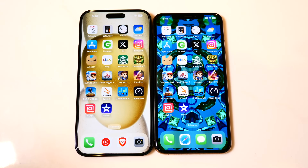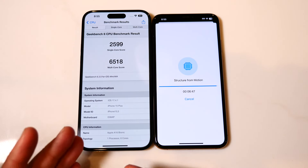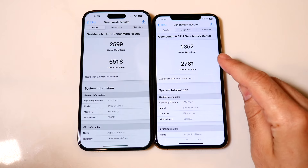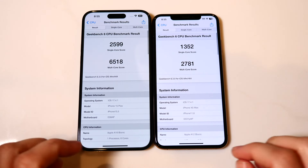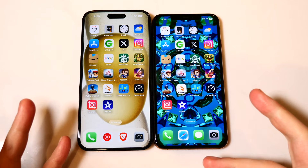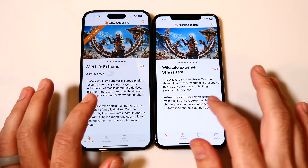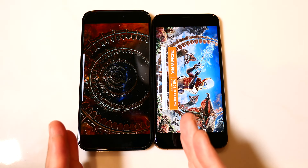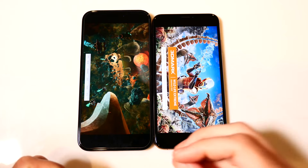If you need more proof that the 15 Plus is a major upgrade, the Geekbench test finished three to five minutes faster on the 15 Plus. It's nearly doubling the XS Max in single-core score and more than doubling it in multi-core. When you get into the technical specs, the iPhone 15 Plus is a massive jump. Now let's go into 3D Mark and run the Wildlife Extreme stress test to see the frame rate differences and graphical performance gap between these two.